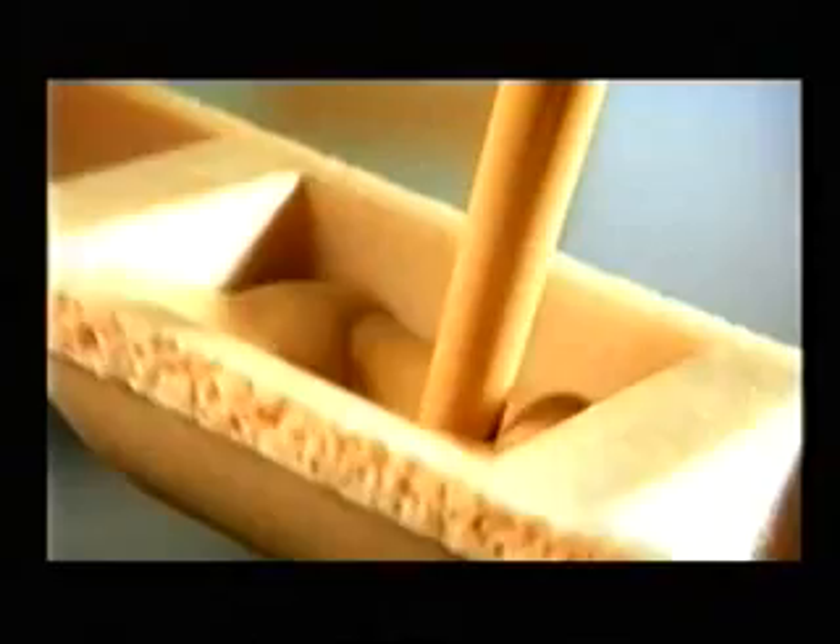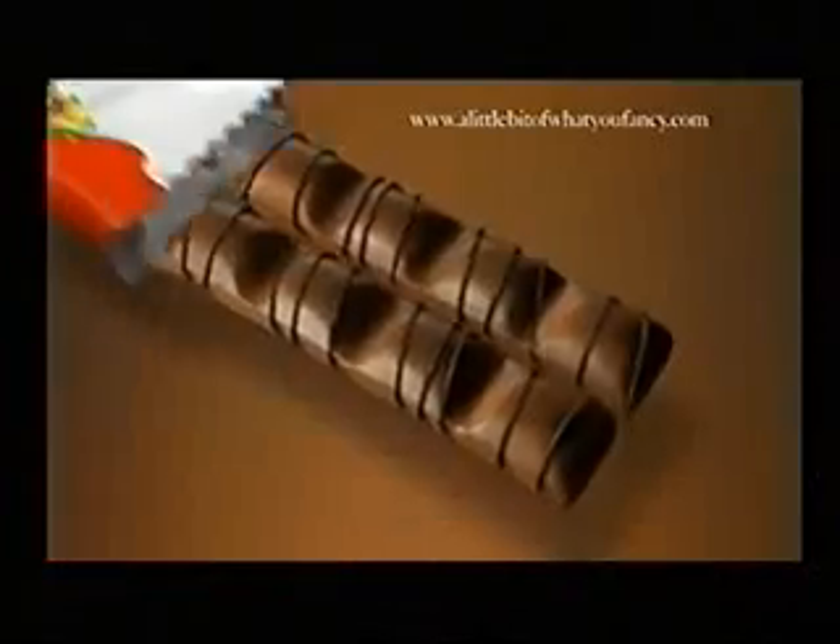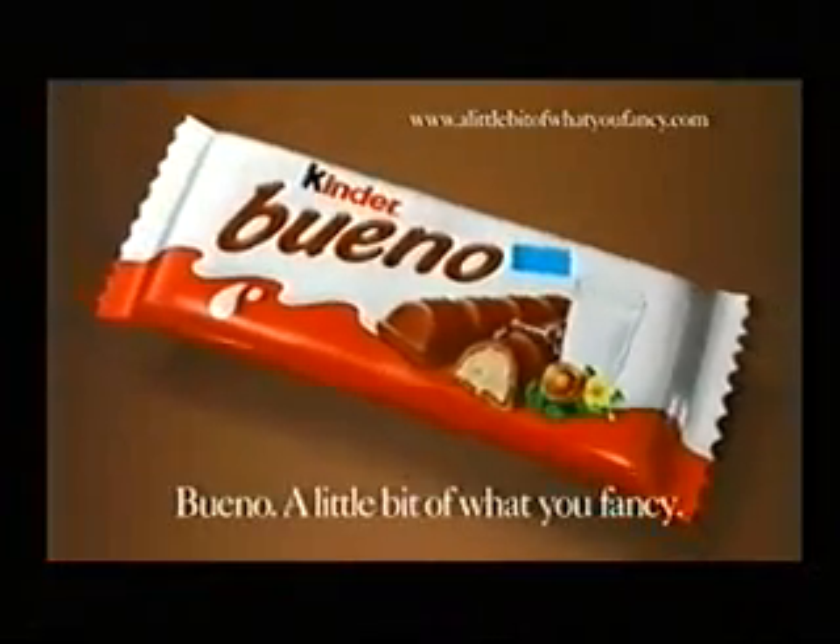With a little bit of crispy wafer, creamy hazelnut and smooth chocolate, Bueno is a little bit of what you fancy. Bueno, a little bit of what you fancy.